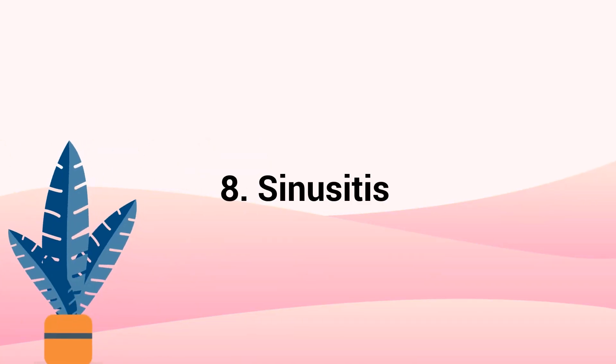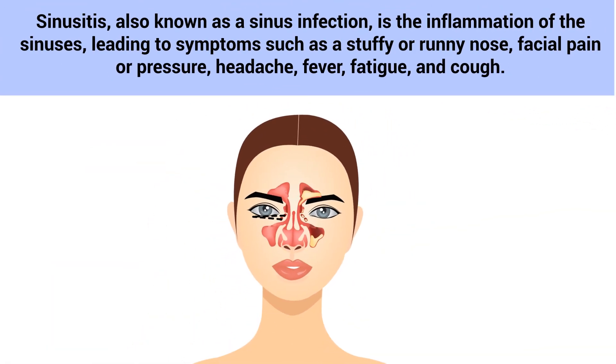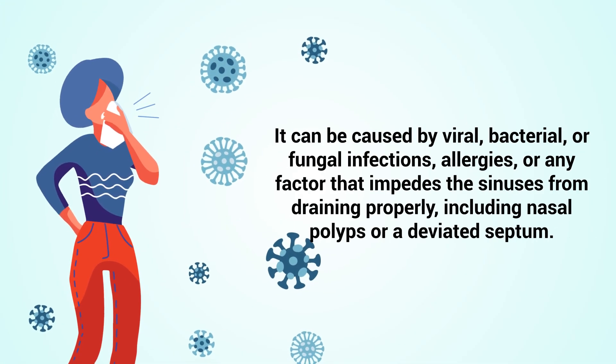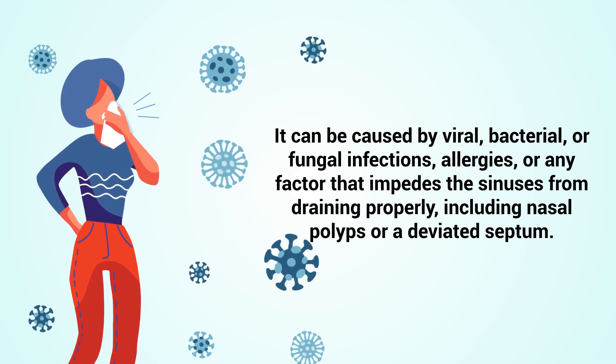Number 8 – Sinusitis. Sinusitis, also known as a sinus infection, is the inflammation of the sinuses, leading to symptoms such as a stuffy or runny nose, facial pain or pressure, headache, fever, fatigue, and cough. It can be caused by viral, bacterial, or fungal infections, allergies, or any factor that impedes the sinuses from draining properly, including nasal polyps or a deviated septum.